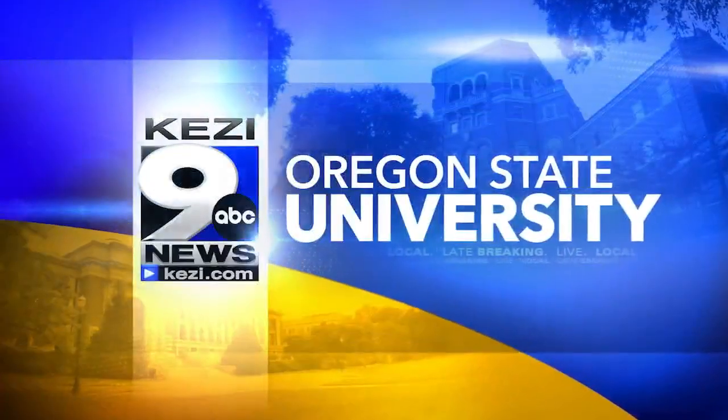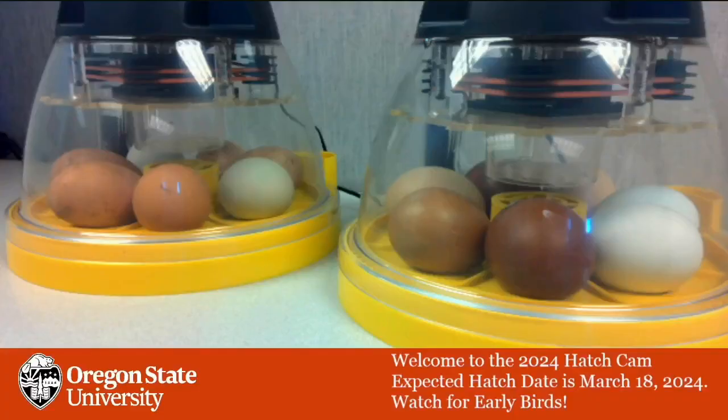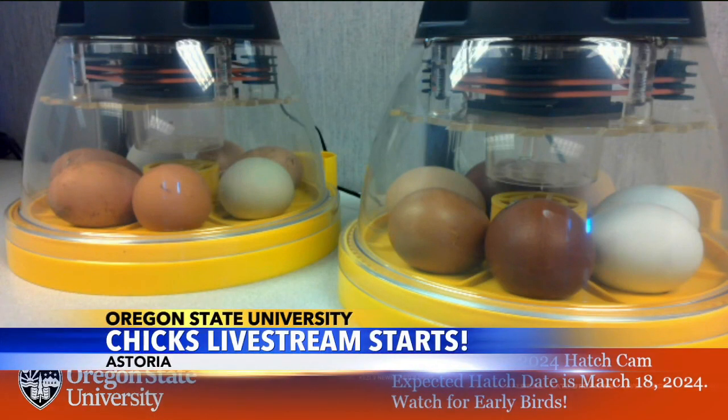For the 11th year in a row, you can watch chicks hatch in real time through Oregon State University's live stream. The live stream just started today at the Extension Office in Astoria. Education Program Assistant Julie Schism says once the chicks hatch, they'll move from the incubator to a brooding pen where they'll stay until they can regulate their own body temperatures.